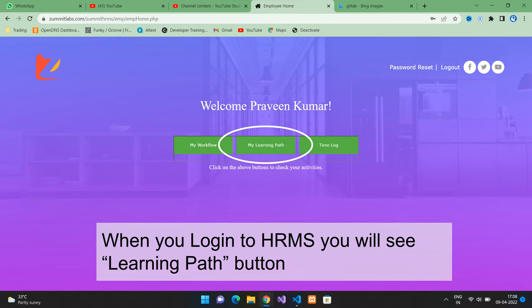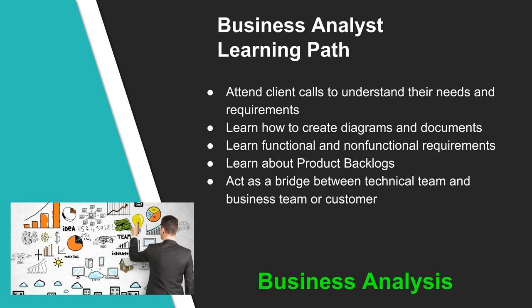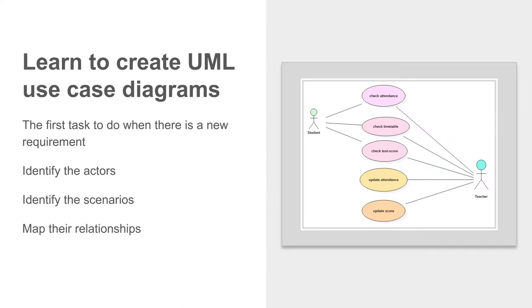To work on your learning path at ZAMIT, all you have to do is log into HRMS, then click on the learning path button. You will see the list of all tasks; click on the video link or article link to learn about that topic. Give your learning path updates to your team lead or scrum master in the daily stand-up meetings. When you start working on the learning path, you will learn how to create diagrams and documents, learn functional and non-functional requirements, learn about product backlogs, attend client calls to understand their needs, and act as a bridge between the technical team and the business team or customer. When there is a new requirement, the first task is to identify the actors, identify the scenarios, and map their relationships — this helps build a use case diagram.